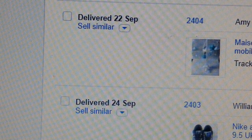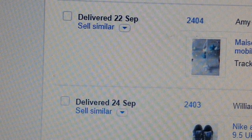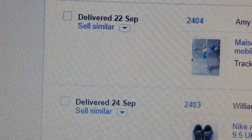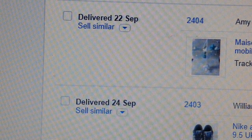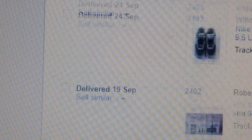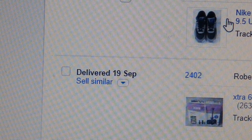Next item is a cot baby lullaby wind-up musical mobile — the Mason & Dome mobile. You can get them at ELC as well. I paid £2 for it and got £17.99. Then back to a pair of Nike Air Max 95 Essential grey, size 9.5 — I think I paid about £8 and got £29.95.